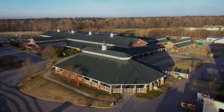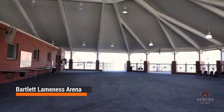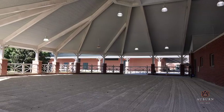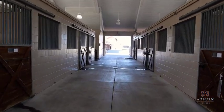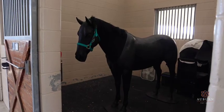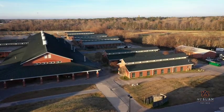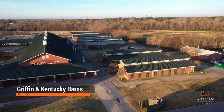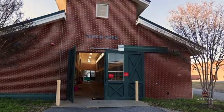The Bartlett Lameness Arena is used for evaluating a patient's gait on different surfaces. It contains holding stalls for outpatients and houses equine simulators to enhance student learning. The Griffin and Kentucky equine barns provide dedicated space for equine patient evaluation and care.